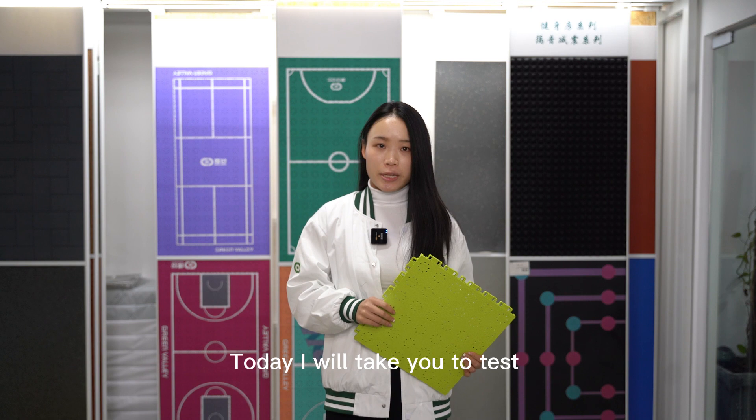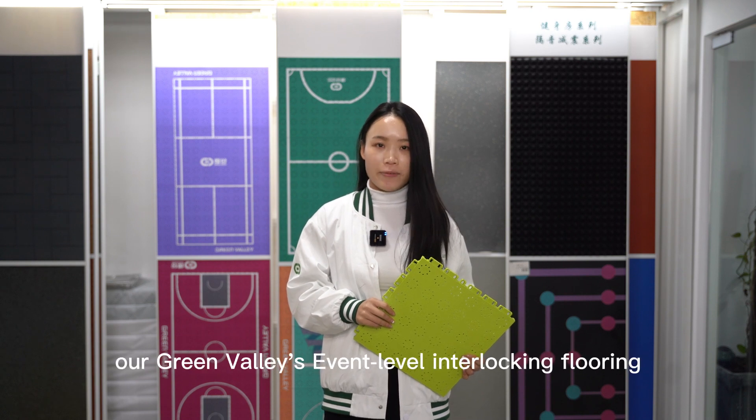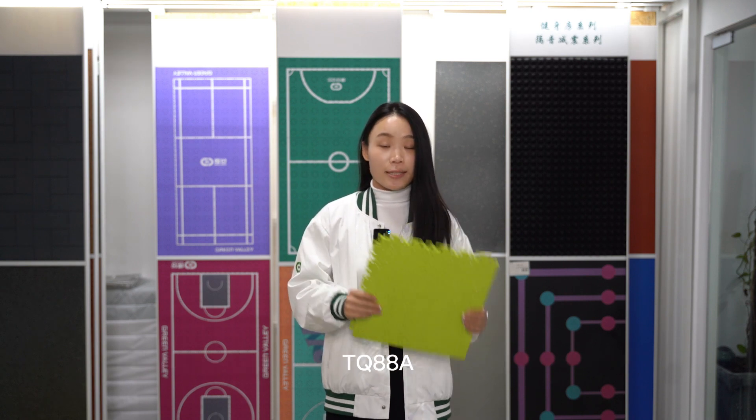Hello friends, today I will take you to test our Green Valley's event level interlocking floor in Tokyo 88A.